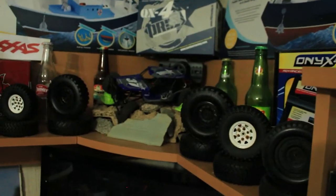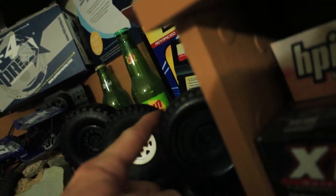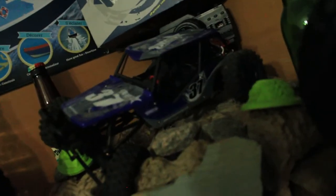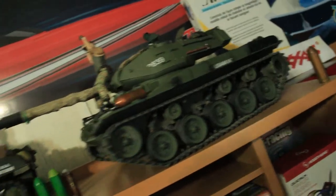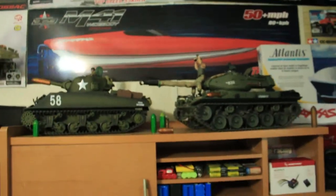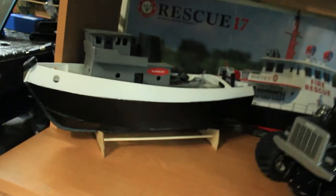Back up here, all my instruction manuals from every RC I've owned. I've also got some spare stock tires — for the Tamiya Hummer, the Trail Finder, and the SCX10-2 — and the QX-4 Mantra Rock Crawler, which is currently down because the motor blew out. Down here are some military tanks: the Bulldog Walker Tank and the M3 Sherman Tank. Both are really super cool, though I haven't taken them out in a while.